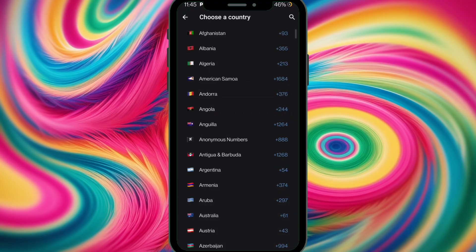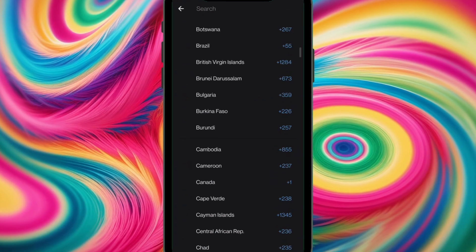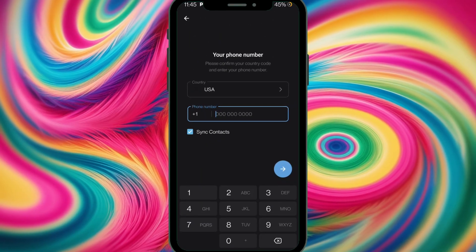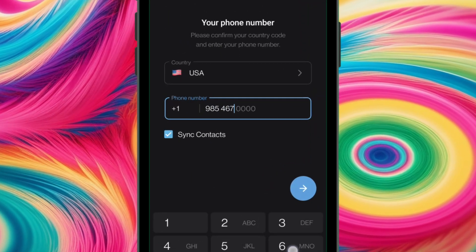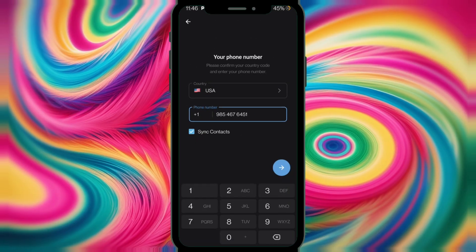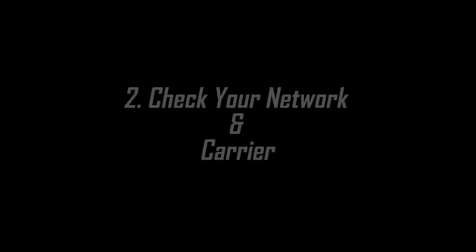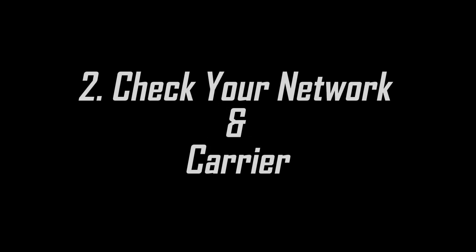A small mistake like missing a country code can block the SMS or even pop up the message about paying for receiving the SMS code. Always type the number correctly, including the country code, before hitting request.